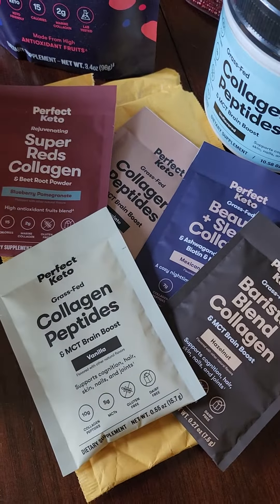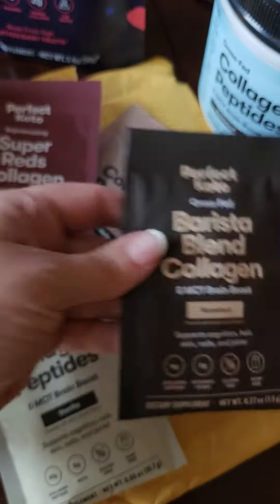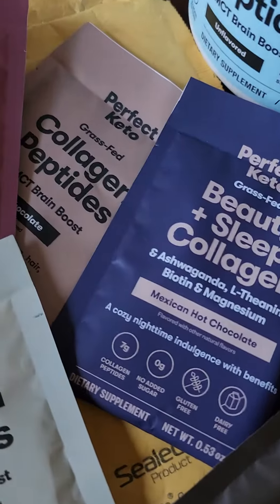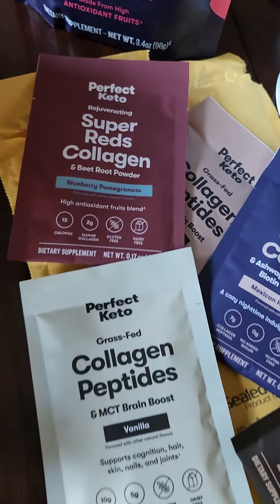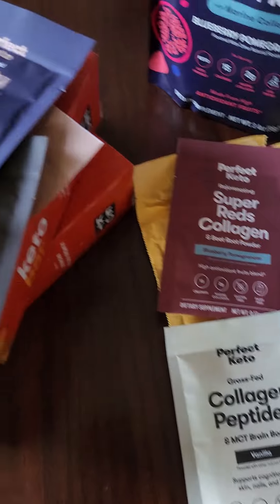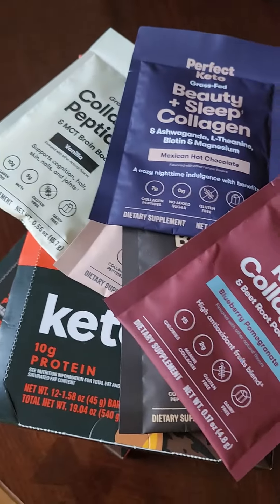If you have gotten yours already, which flavors did you try? Which flavors did you love? We've got hazelnut, there's Mexican hot chocolate, blueberry pomegranate — that one is amazing in coconut water. I'm just curious if you've had a chance to try any of the flavors yet and what you thought.